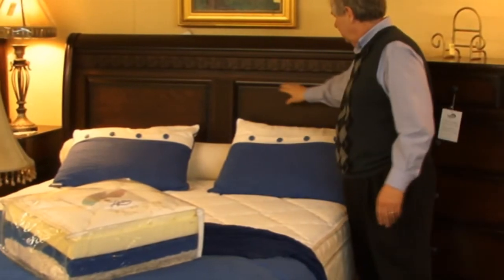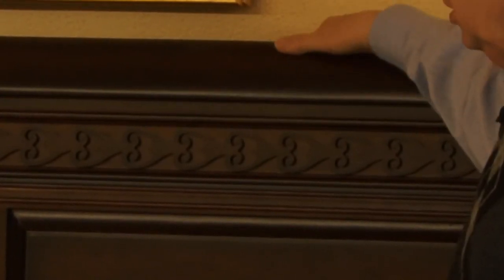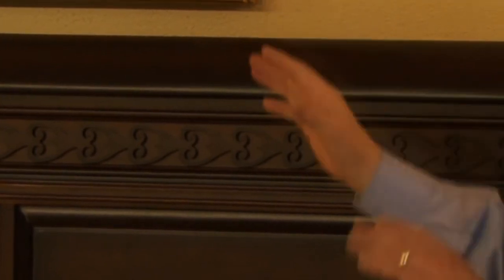This has the raised panels. And again, this bed — if you can see the back of this bed right here — it's finished. It looks just like the front, finished just like the front, looks just as nice. Not saying that you want to show the back of the bed, but this shows you the workmanship and the detail that really goes into this.